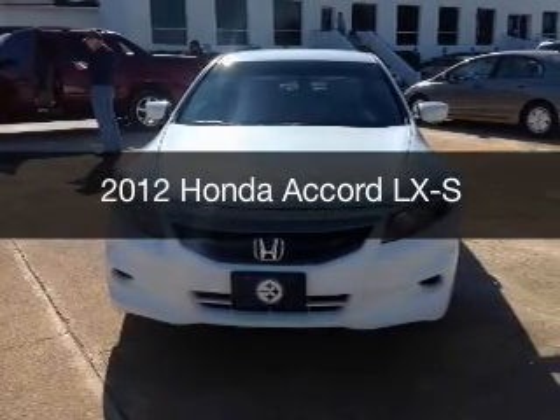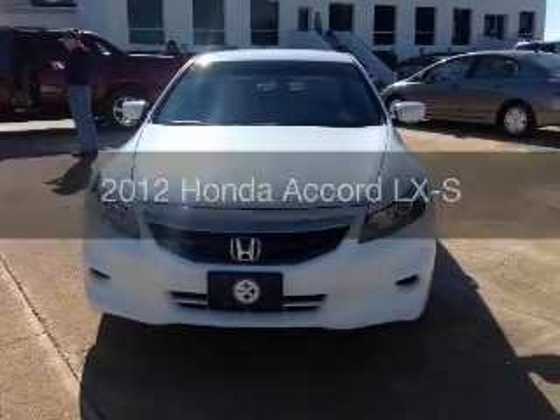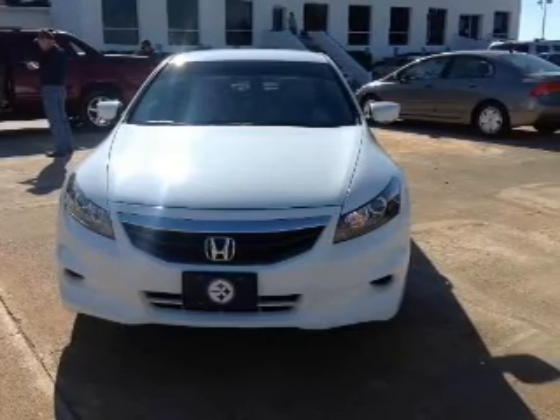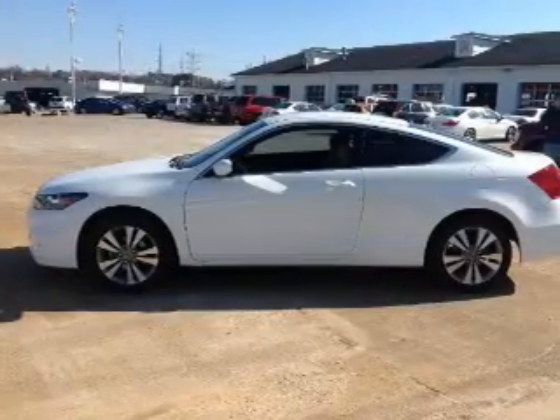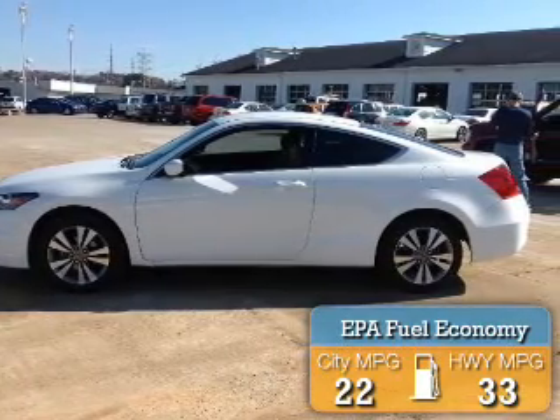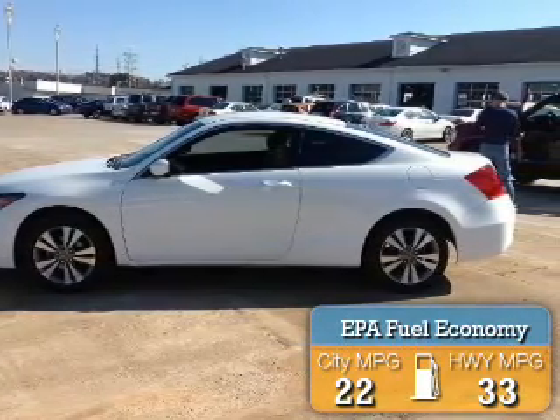This is a used 2012 Honda Accord. It's powered by front-wheel drive, a 2.4-liter, four-cylinder engine, and a five-speed automatic transmission. Great fuel efficiency saves you money by requiring fewer trips to the gas station.